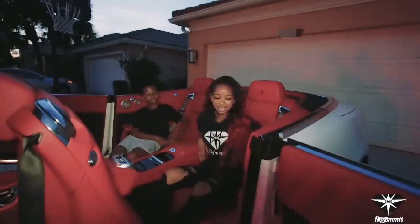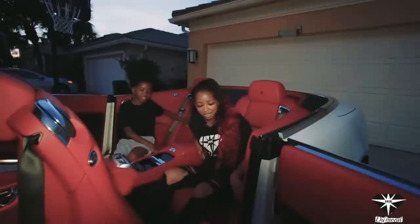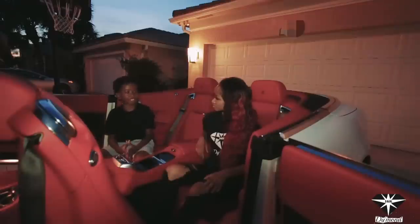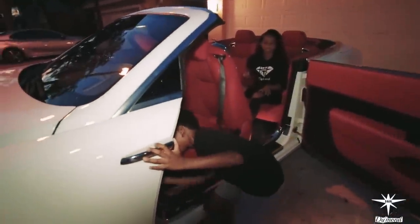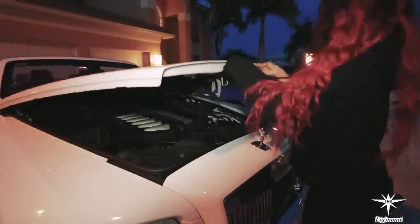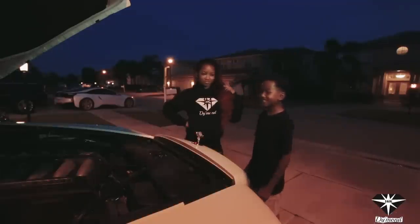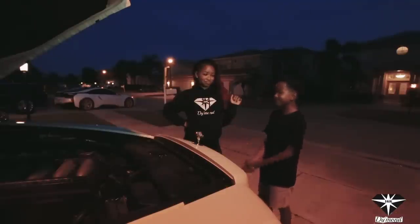On each side for each back seat you have a little window button to bring your windows up. And then you also have a little compartment for anything you want to put over here, and a button for your seat warmer. How much power do you think this car has? It's a 6.6 liter V12 engine and it has about 560 horsepower. All I care about is the gas — it's just 12 miles in the city and 19 miles on the highway.